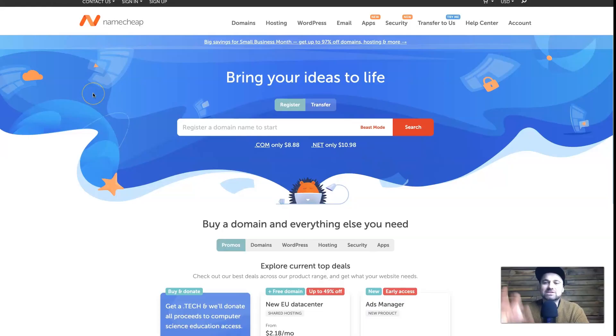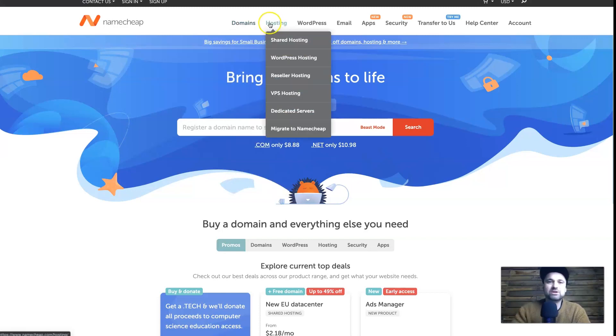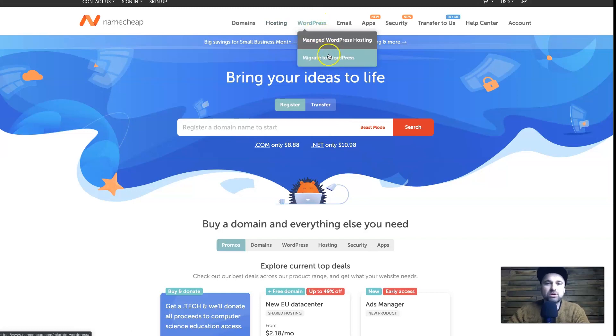So first of all, we're starting here on the Namecheap website. I want to show you some of the features and deals they currently have. If your page looks different depending on when you're watching, using the link in the description will show you any current sale. Looking at the navigation, under Domains you have tools like bulk domain search, new TLDs — which are the end extensions like .com, .eu, .au — a marketplace to sell domains, and transfers. Under Hosting you have shared hosting, WordPress hosting, reseller hosting, VPS, managed WordPress, and more. There are also emails, apps, and security options.